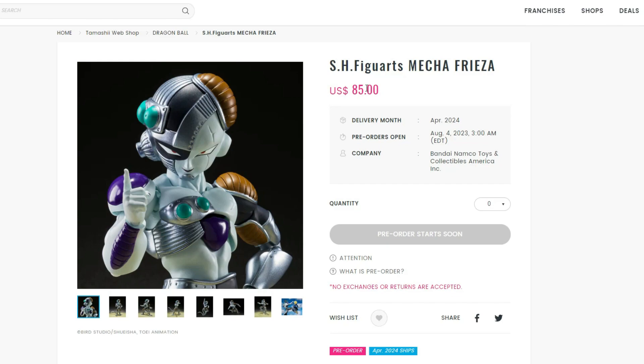You do need to pay shipping, but to be honest it's not as crazy as the extra fee at Big Bad Toy Store. So I definitely recommend ordering from Premium Bandai.